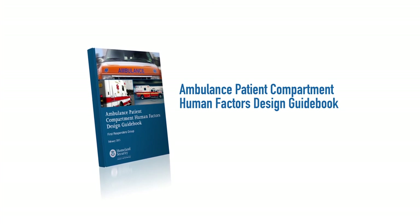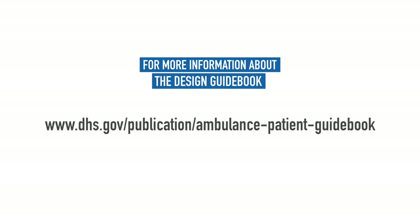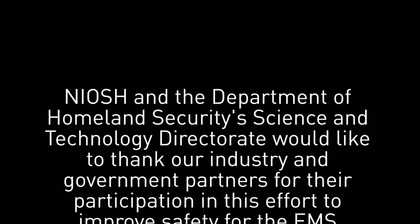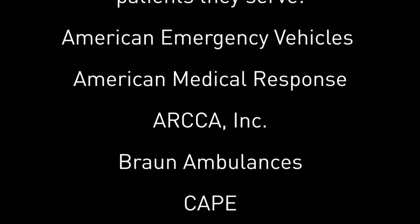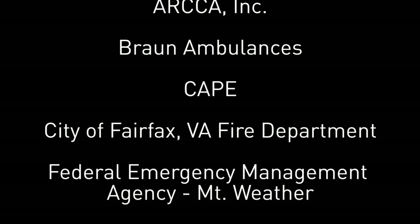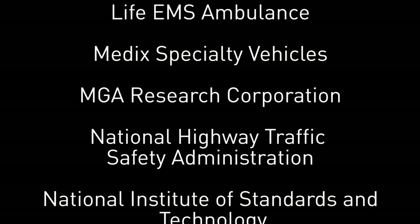The takeaway message from this module is that your next ambulance has to work for you. The good news is that you already have the tools to make this happen. You know your run history, you know what works and doesn't work in your ambulance, and it's up to you to put the pieces together. We encourage you to utilize the Ambulance Patient Compartment Human Factors Design Guidebook to design your next ambulance.